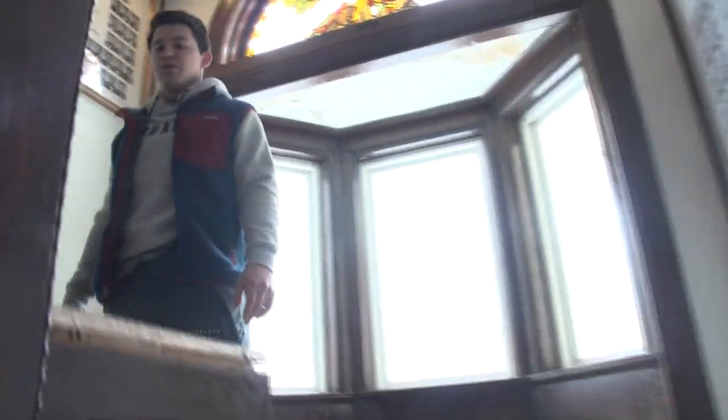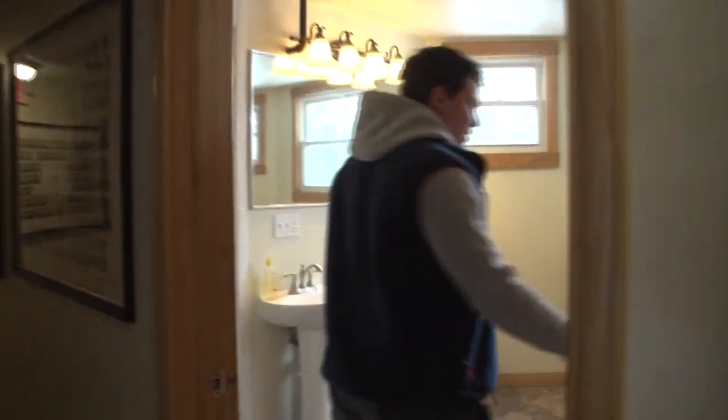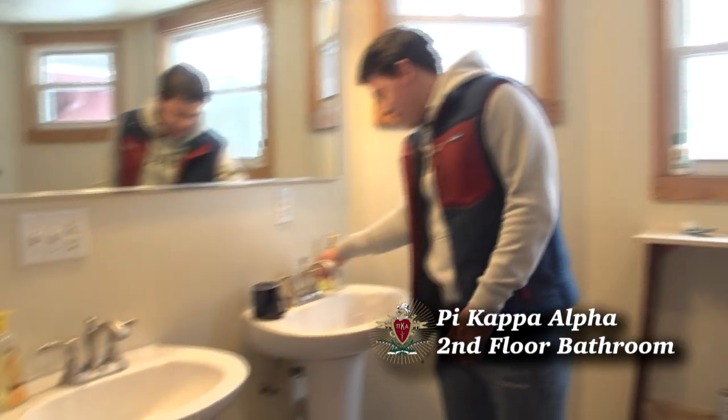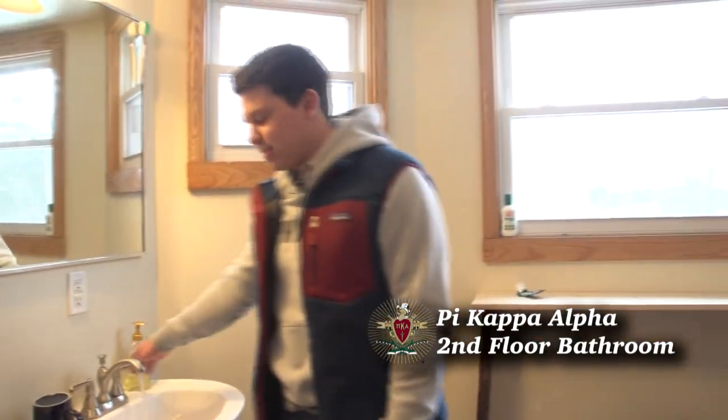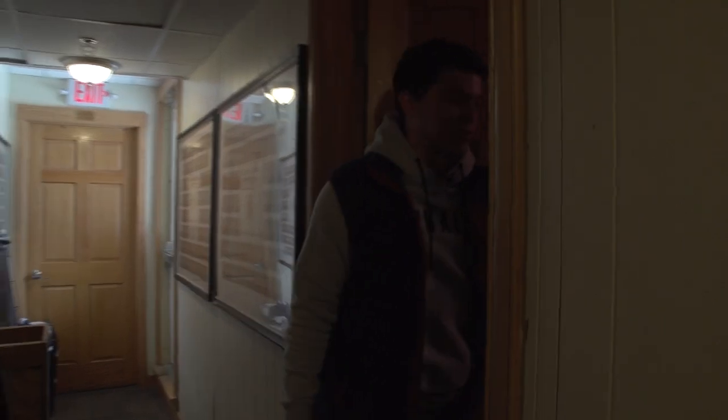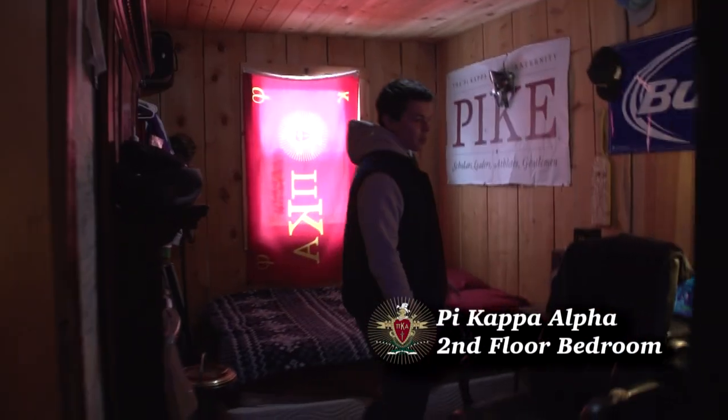We'll show you guys a room. Show you guys the bathroom real quick. Got some nice toilet, sink. Wash your hands here, just hang out, party it up. And we'll check out a room real quick. Alright, this is a room here. Come on in.